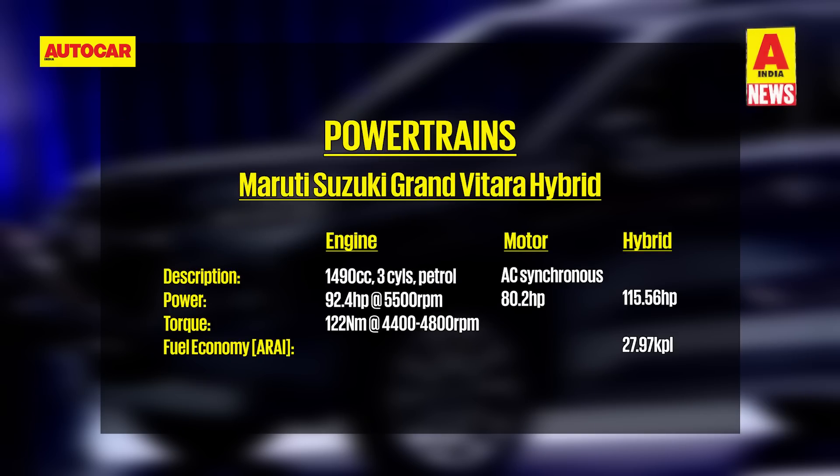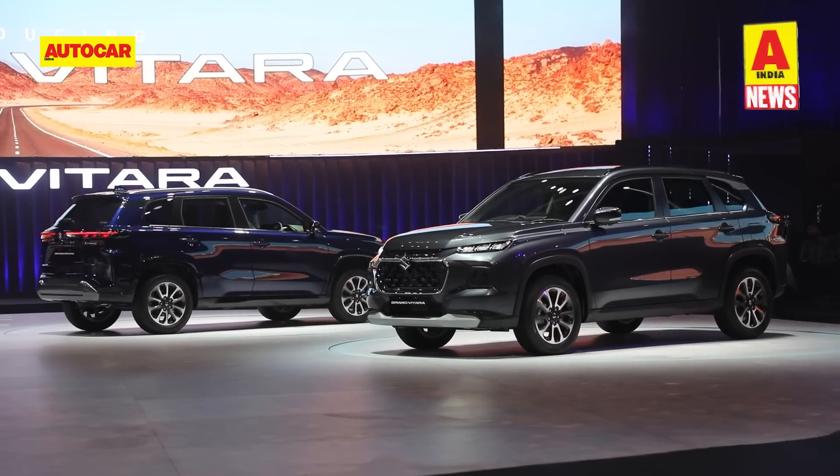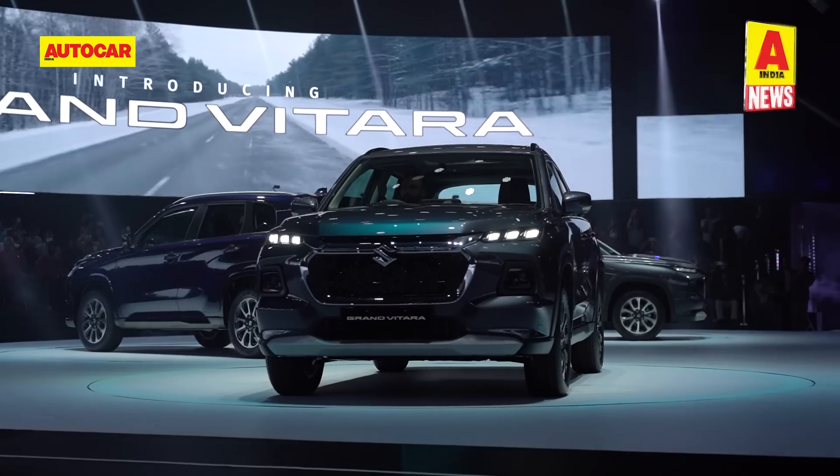The second powertrain is a strong hybrid comprising a 92 horsepower 1.5-litre three-cylinder engine and an 80.2 horsepower electric motor. In hybrid mode, peak power stands at 115 HP. The headline figure of great interest is a 27.97 km per litre fuel economy figure made possible by an electric-only mode. The Grand Vitara will be available through Maruti's Nexa retail network, with prices to be announced at launch in September.